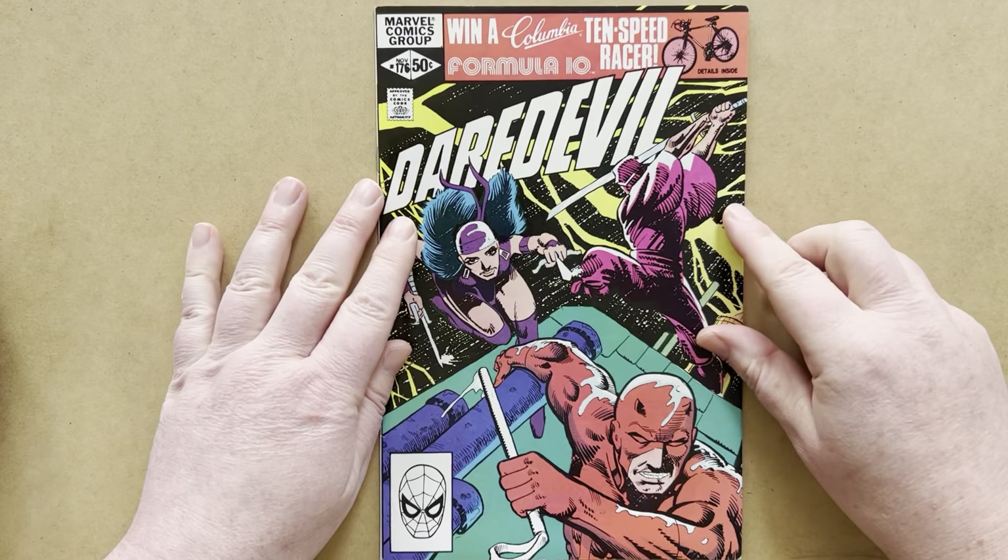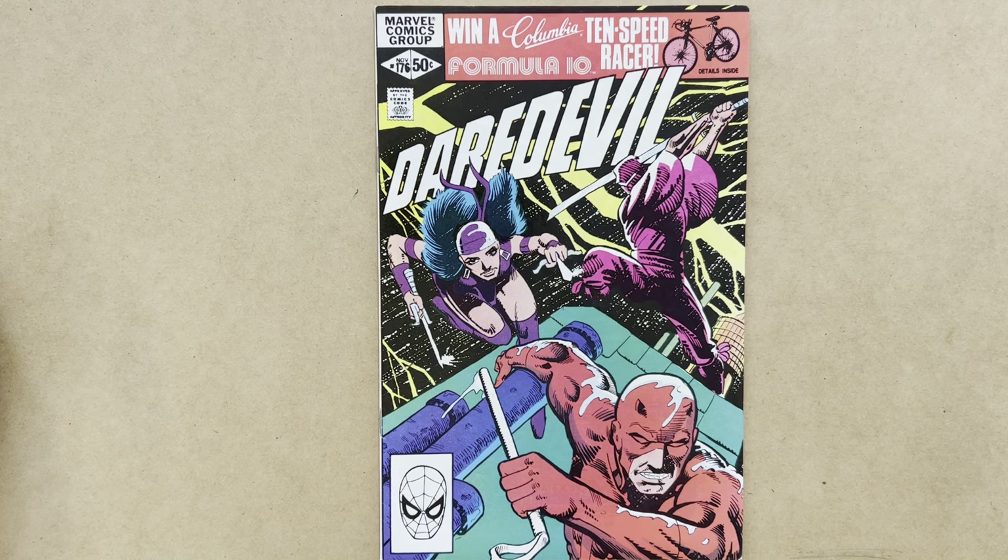I do hope that you enjoyed this review and commentary on Daredevil 176. If you did, please like the video on YouTube, and if you haven't done so already, subscribe to the channel and stay tuned for more content like this.